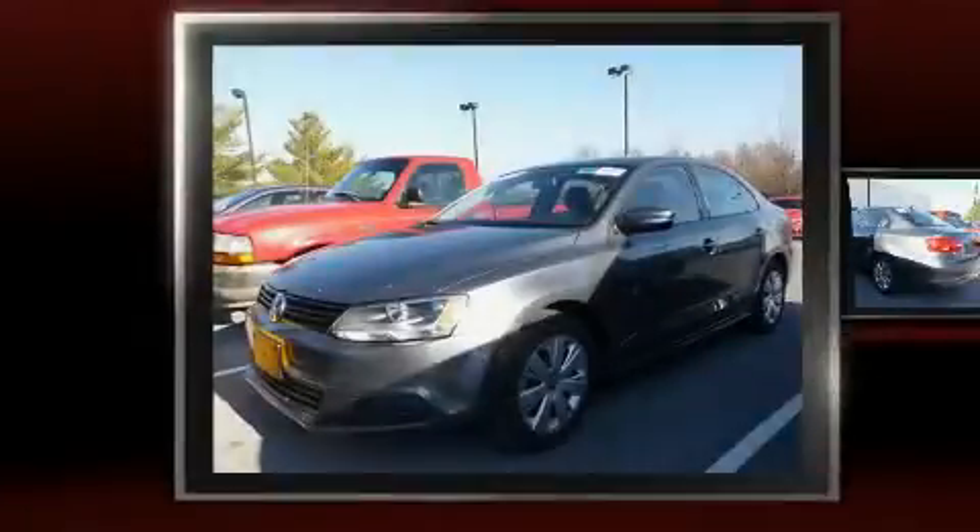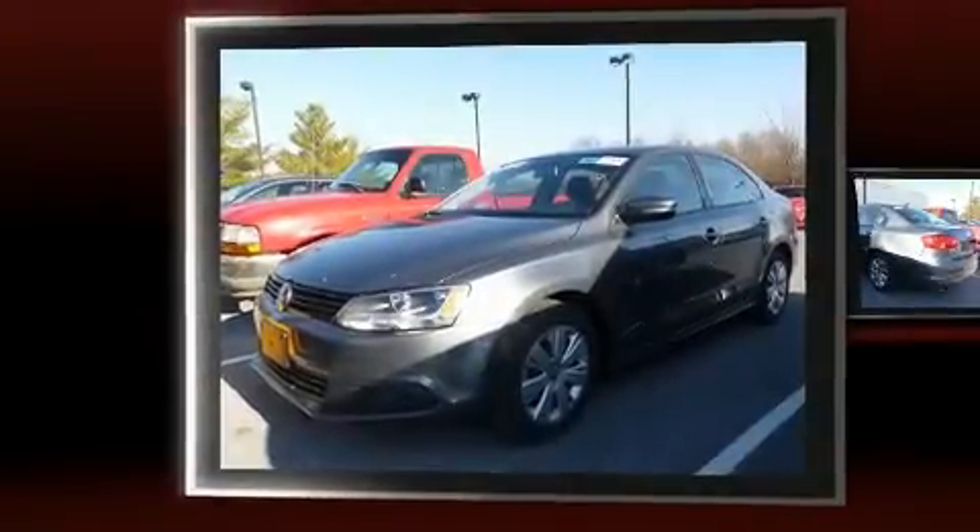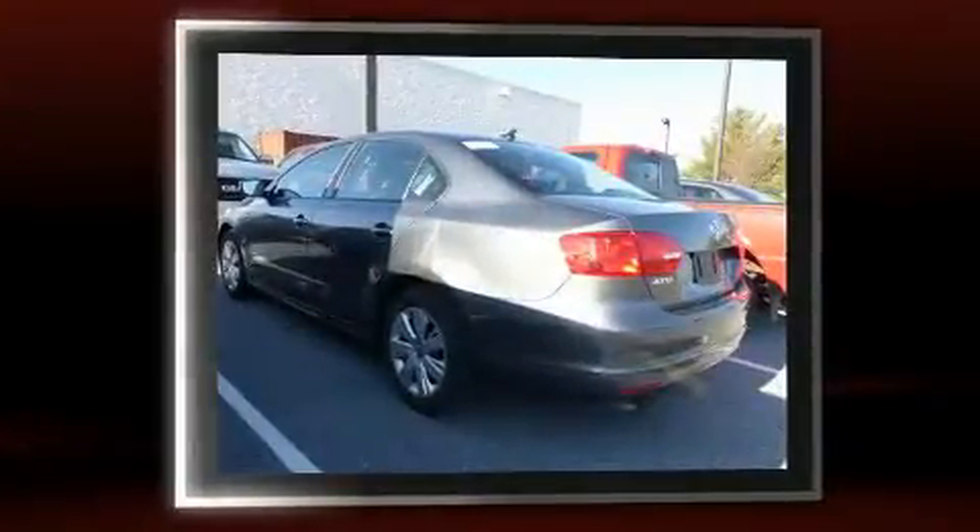Familiarize yourself with the 2014 Volkswagen Jetta. With just over 25,000 miles on the odometer, this four-door sedan prioritizes comfort, safety, and convenience.